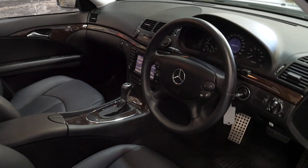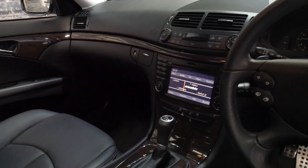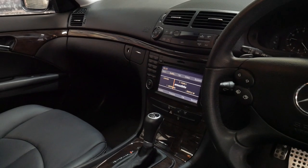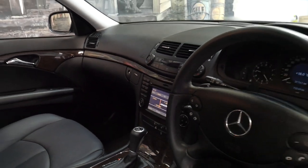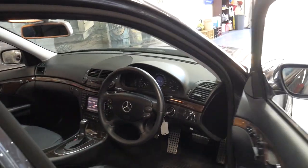In 2009 — not 2008 — it got the updated navigation which had built-in Bluetooth; it didn't have that in 2008. It also got a newer colour navigation system.